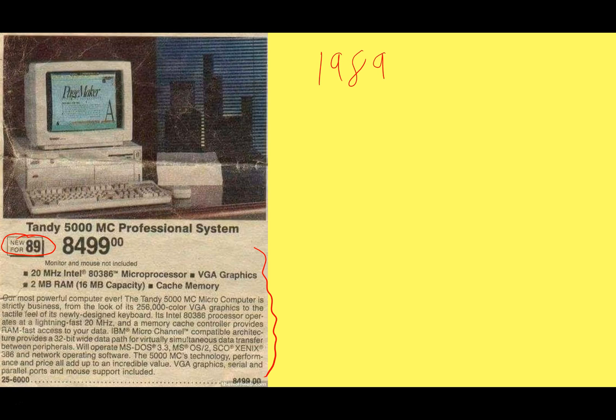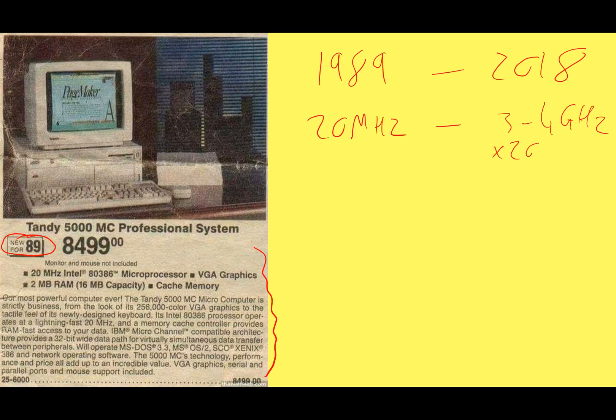This was launched in 1989, and let's contrast that to something released in 2018. The Tandy 5000 had a 20 megahertz processor — that was actually quite speedy back in the day. But nowadays, you can easily buy something at three to four gigahertz. So not doing 20 million clock cycles per second, we can do four billion. That's an incredible difference — we are looking at a performance gain of something like 200 times as fast now.